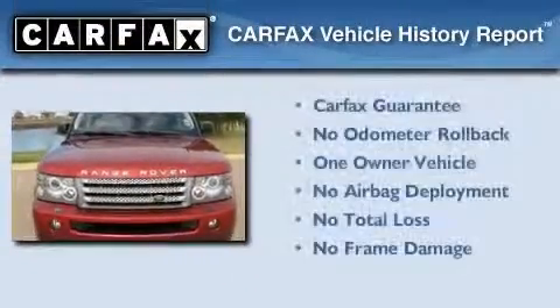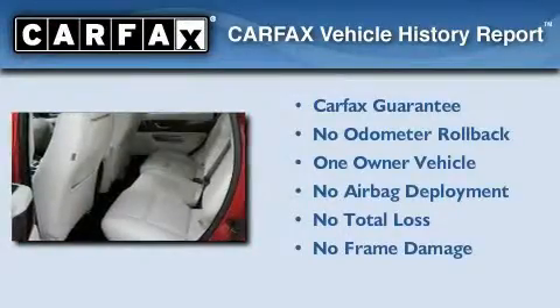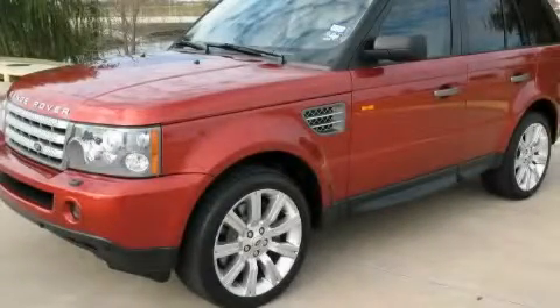This Land Rover has had only one owner, and it qualifies for the Carfax buyback guarantee. This vehicle won't last long at this price. Call and arrange a test drive now.